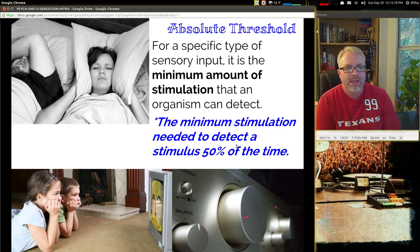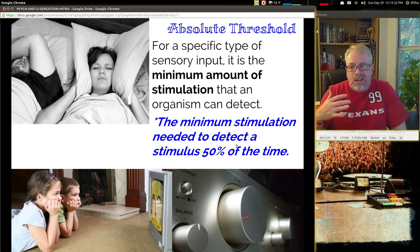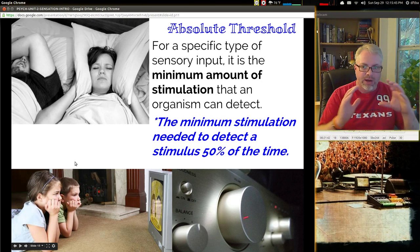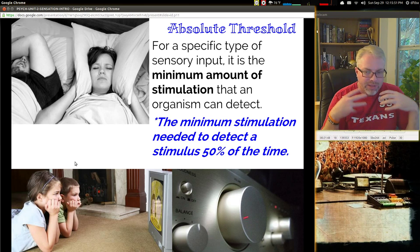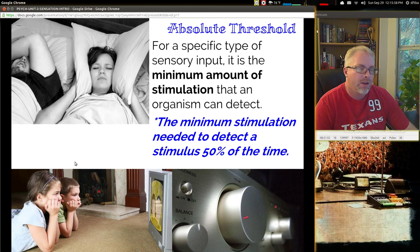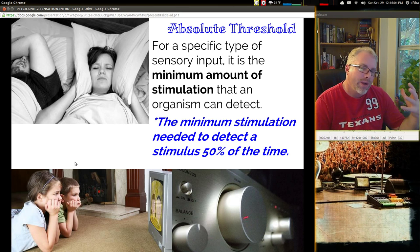Absolute threshold: for a specific type of sensory input, it is the minimum amount of stimulation that an organism can detect — the minimum stimulation needed to detect a stimulus 50% of the time. Maybe it's when you're watching television like these two kids here. Their absolute threshold is going to be maybe a little different than other people. If mom's calling them for dinner, maybe they're not hearing her. But if mom's calling them to go for ice cream, their interest is piqued and they somehow hear that.